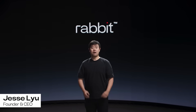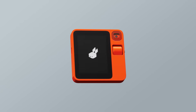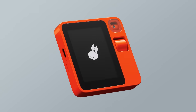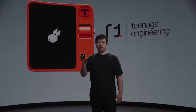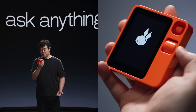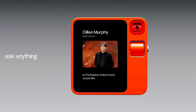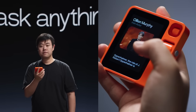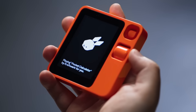Last month at CES we saw the introduction of the most obvious device that no one saw coming — an AI companion that uses an innovative agent to simplify the use of AI applications and enhance interaction with the real world. Promising a more unencumbered experience than just using a mobile phone, the Rabbit R1 looks to be the next evolution in personal computing. What no one seems to be talking about is how this could impact hardware companies and the semiconductor industry in general.